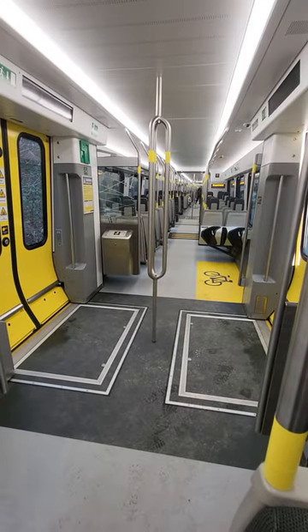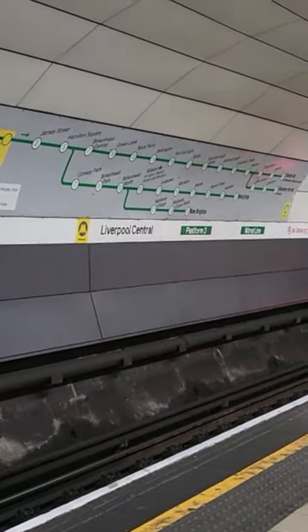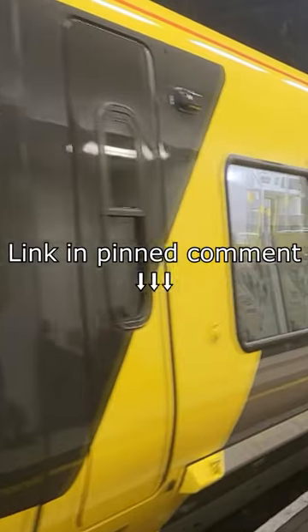The new trains have a lot more standing room than the old trains, but they don't roar. Watch my full length video to find out which one I'd rather travel on.